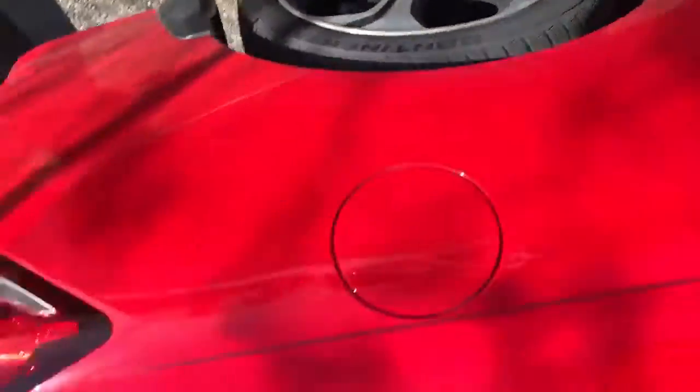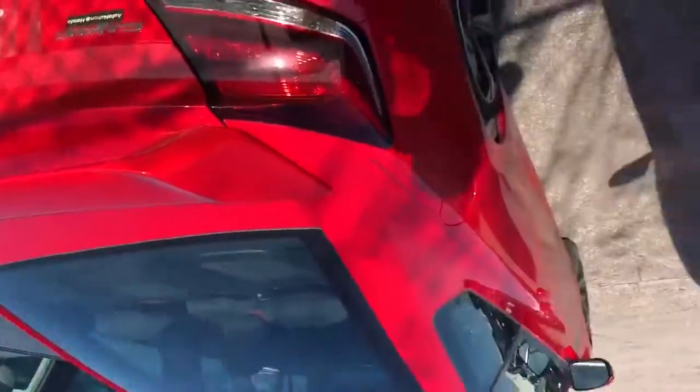Beautiful black and red interior. Come on down and see me, guys. It's only got 42,000 miles on it. Gorgeous rims. Beautiful spoiler. And remember, if it doesn't say Lander's, you pay too much, guys.